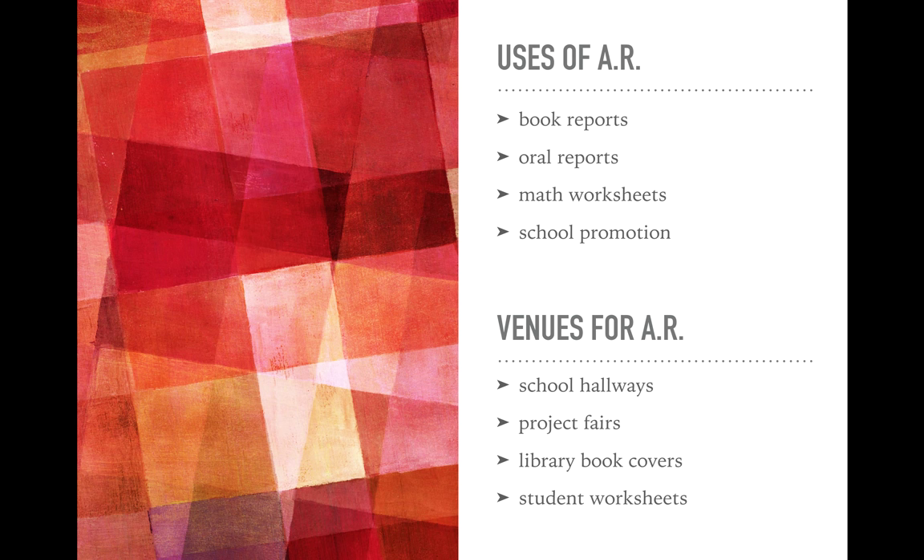Teachers can create augmented reality too, bringing any worksheet in any subject area to life. For example, a traditional math worksheet could be transformed when students scan it and hear their teacher explaining how to solve the problems — even providing a demonstration. And you can promote your school: show off potential to new students or visitors as they walk your halls, or put up a promotional video that people know to scan and watch come to life.